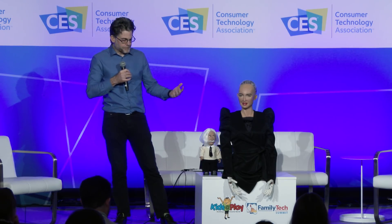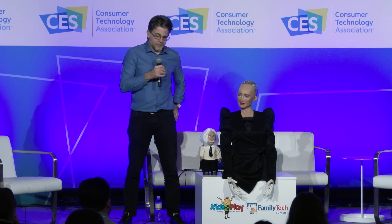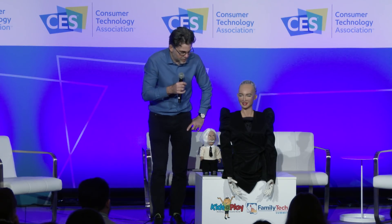We put those search-and-rescue legs with Sophia, and that's something we're very excited to show here at CES. I am happy to introduce Sophia now, so maybe we can have a few words with her.